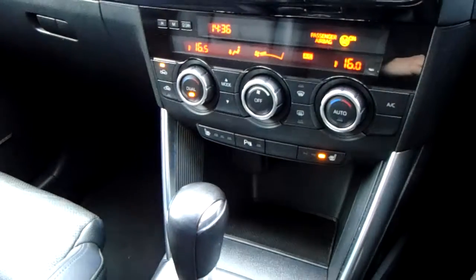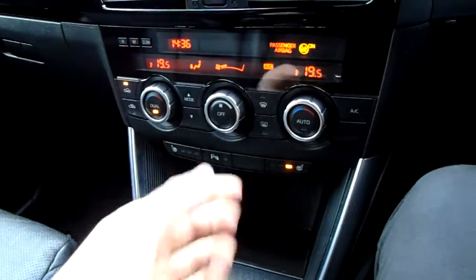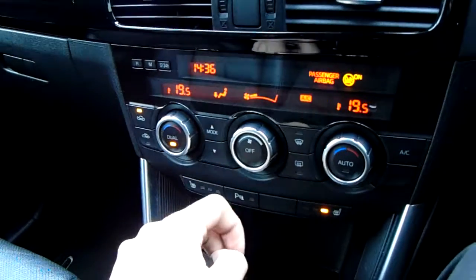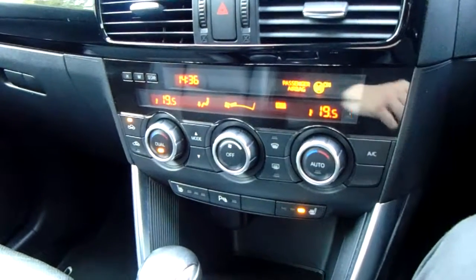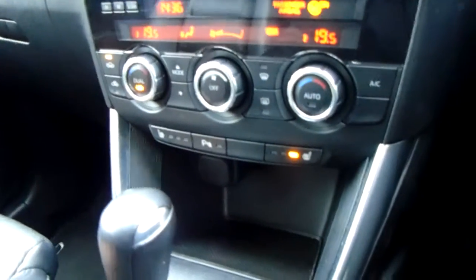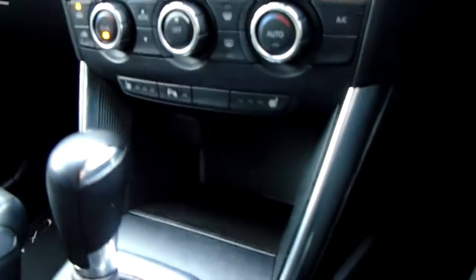Climate control — you've got dual, which means you can change each side of the car independently within half a degree. You can also adjust the fan speed really easily and change the mode button for fan directions. Air conditioning on this side, front and rear windscreen, and further ventilation options on this side. Heated seats with three settings for each side — high, medium and low. Further down you've got a 12 volt charger next to some storage space.